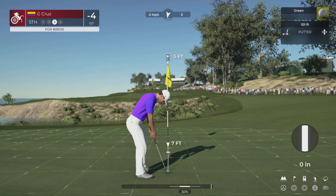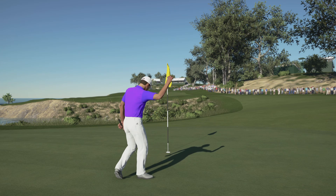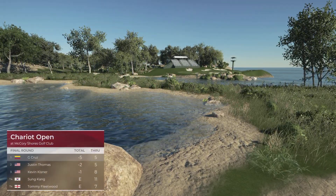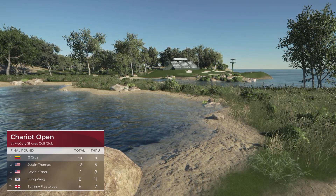Five feet coming up to the cup. Oh, what a stroke. Well, you're going to be hard to catch now if you keep making putts like that. I've got to say, putting this well from this distance is a huge confidence booster. And maintaining top spot on the leaderboard after that.